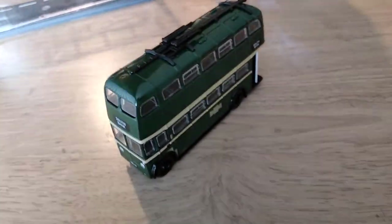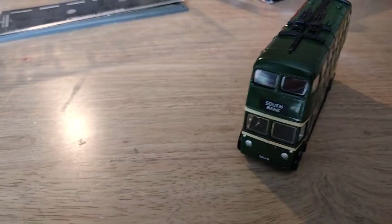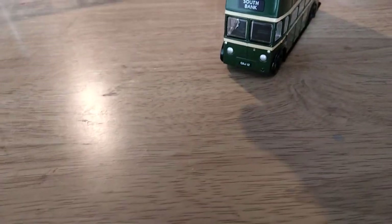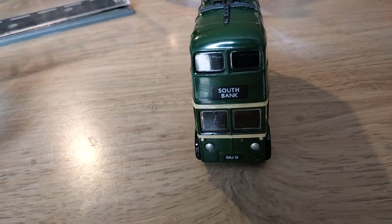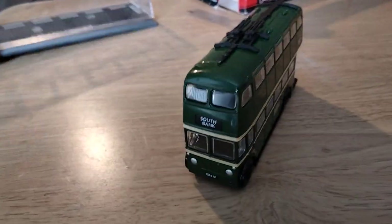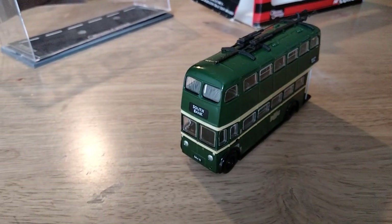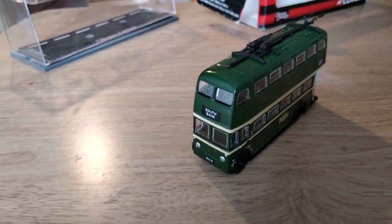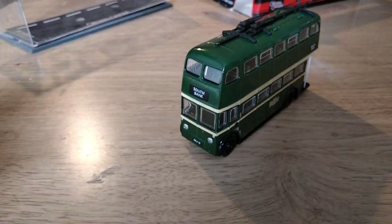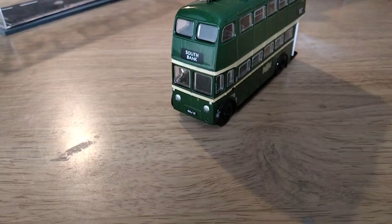That does put the value down quite a bit — collectors want the ones with certificates, so if you get one without it they are normally quite a lot cheaper. As I'm going to display this one, either in my display case or on a little diorama, it doesn't really matter that it hasn't got a certificate. It's also got the nearside wiper missing and the screws are missing from the base. Consider that this one was £11 — quite a big saving just because it hasn't got a certificate and a little bit of minor damage. Looking at it from a distance, you can't really tell the wiper is missing.